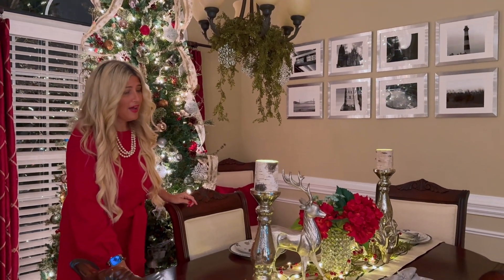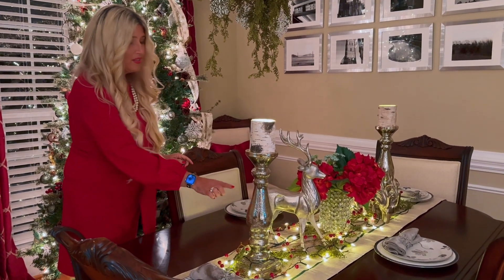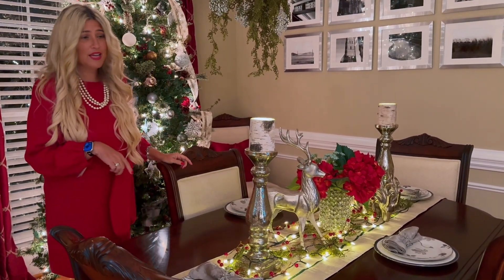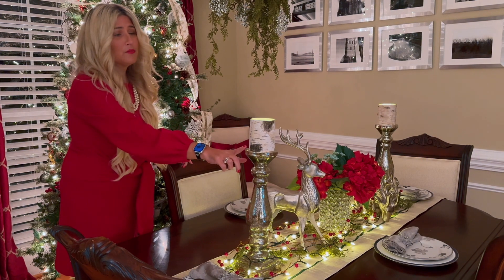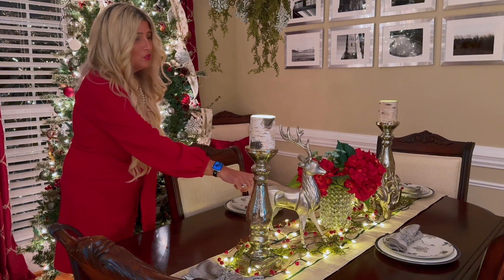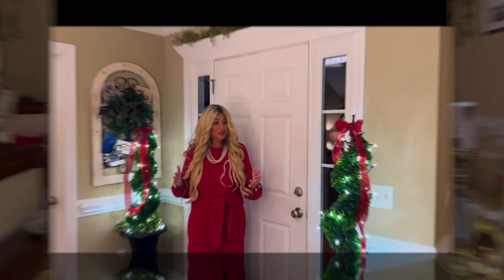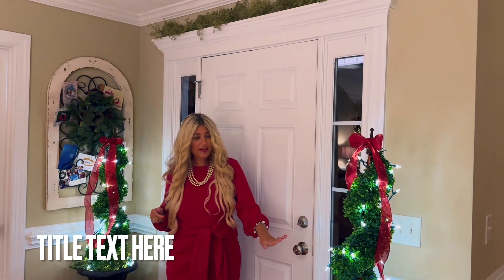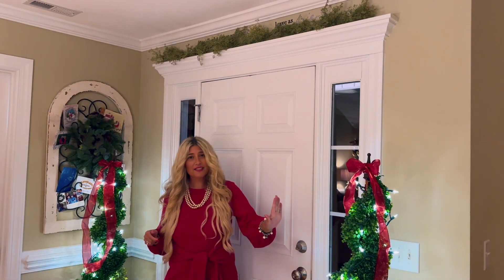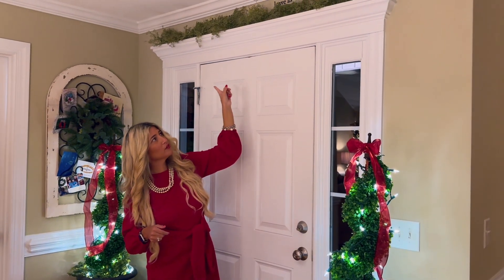On my table I have some battery-operated lights and greenery that run across the table on top of a table runner. I have some pretty battery-operated candles as well, and then I have two deer, and in the center I have some red flags. As you walk in my door you can see a topiary on each side that has lights and a ribbon on top, and then at the top of my front door I have some greenery.